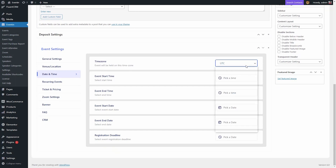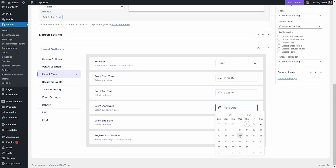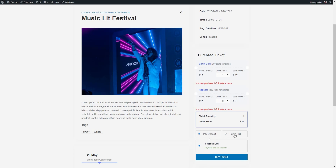Because EventIn lets you use your favorite WordPress drag-and-drop builders like Elementor, Gutenberg, and Visual Composer, it's super easy to create a professional-looking event page. And when it comes to selling tickets, you've got options — you can let guests pre-purchase tickets, put down payments, or even set up flexible payment plans.